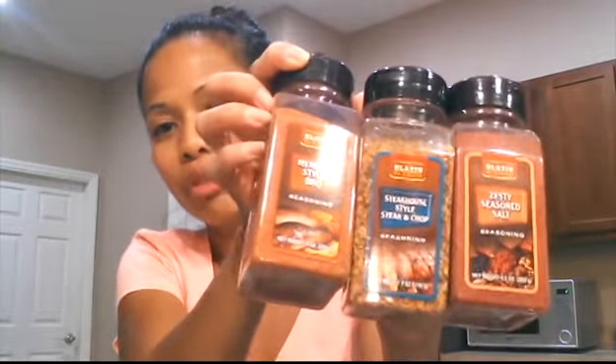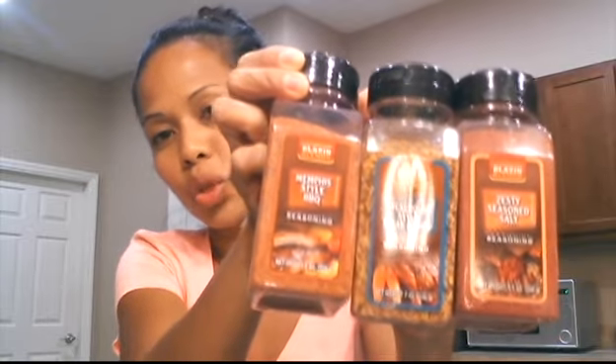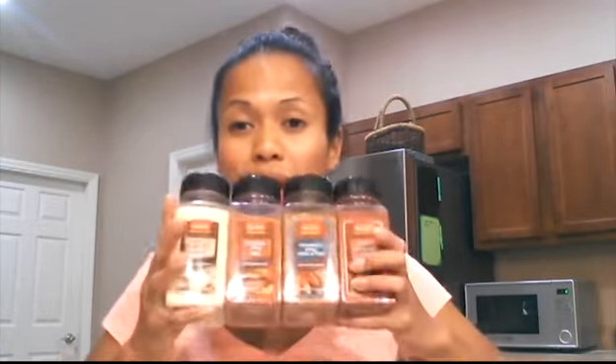I got four different flavors: steakhouse style steak and chop, Memphis style barbecue — I'm really excited about that one, that would be so good with ribs — and garlic salt. I love the containers, so after I use them I'm going to keep them. And I got another lighter for the barbecue grill. I had gotten one about four weeks ago and it was working perfectly — I used it several times for the barbecue and lighting up candles.